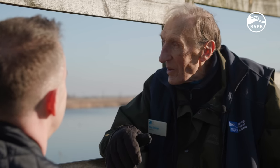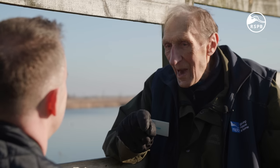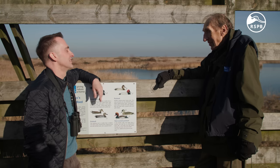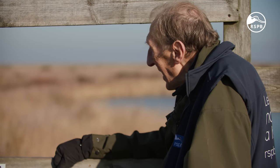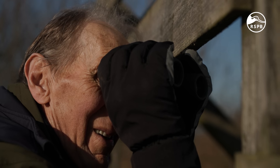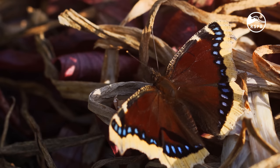During that time that you've been here, you've seen an incredible number of species — how many have you seen? Bird-wise it's over 300, but general wildlife I'm just coming up to 1,800 — I should pass that in the next few weeks. What are the highlights? The best bird I've ever seen is an absolutely beautiful summer-plumage rosy starling. The best butterfly was a Camberwell beauty.